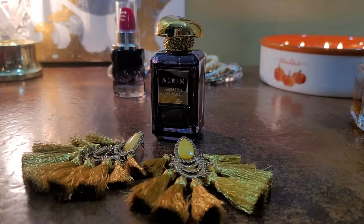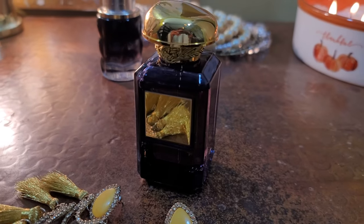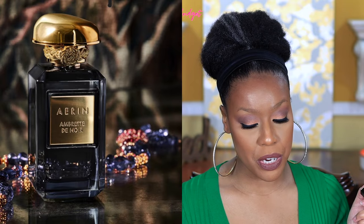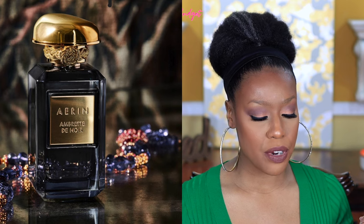The first one I want to talk about is Ambrette du Noir by Erin Lauder. If you all do not already know, Erin Lauder is Estee Lauder's granddaughter and this packaging is so beautiful. If you're just sitting it down on a counter it appears to be black or deep dark purple, but if you hold it up to the light you can actually see through it — it's absolutely gorgeous. The top notes are rose and freesia, middle notes are jasmine, orange blossom, and peony. The base notes are ambrette, musk mallow, bourbon, vanilla, tonka bean, cedar, and ambroxan.